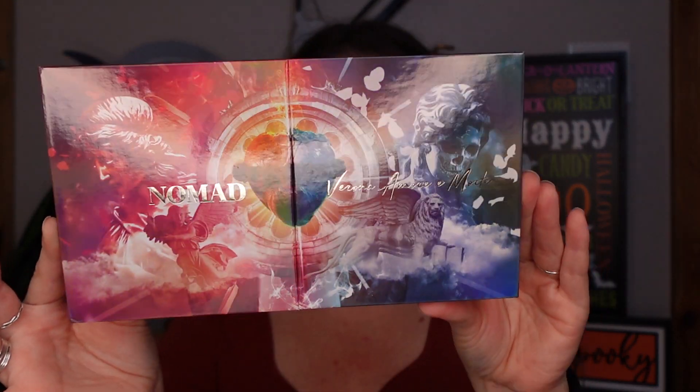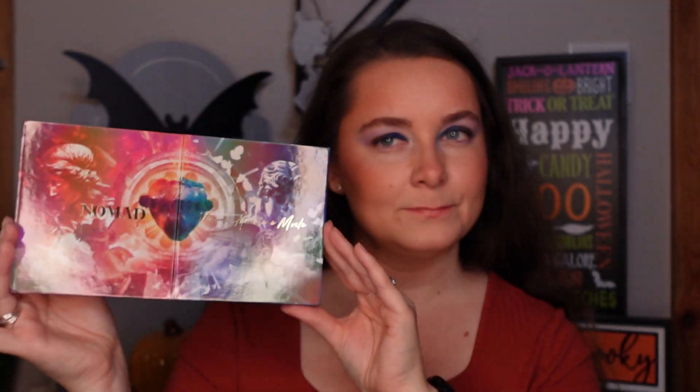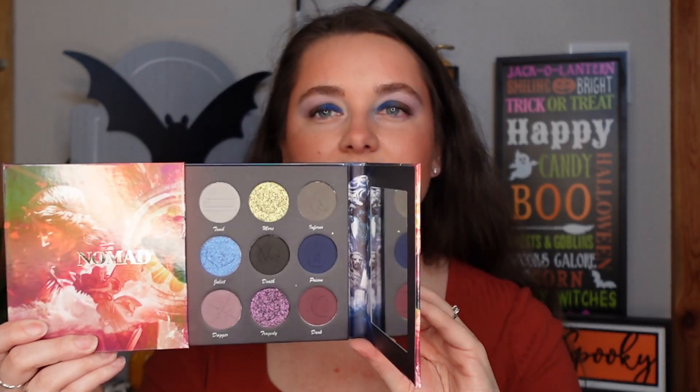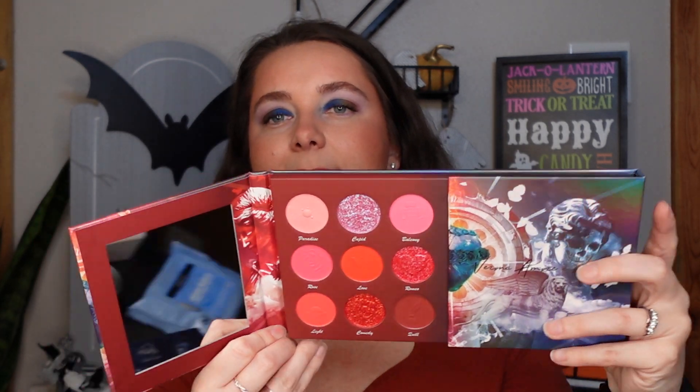I'm going to start with the bonus palette — the one I have yet to use but think would be really good for this time of year. That is the Nomad Cosmetics Italy palette. It's Romeo and Juliet inspired, but it's also very spooky to me. When you open it up, one side has all your darker colors for lots of different looks, and the other side is more Valentine's inspired but still works for spooky month.